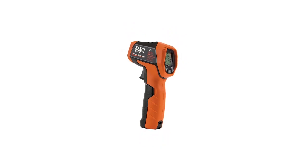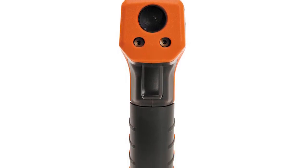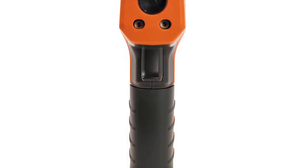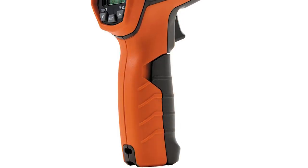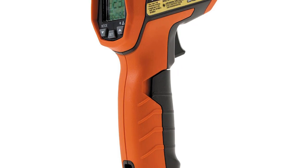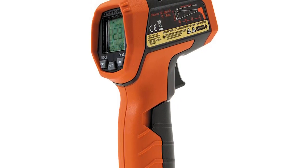As for its construction, this thermometer boasts overmold housing made up of high impact plastic. Its lightweight, easy grip design makes it comfortable to hold, and it has a simple user interface that's easy to use — you can get a grip on it even if it's your first time. This product also includes a custom pouch and batteries.